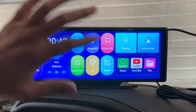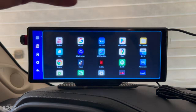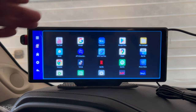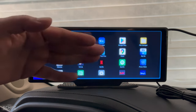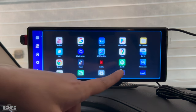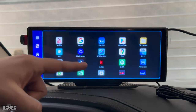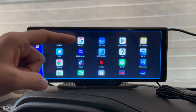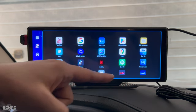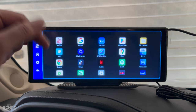Coming back to the main apps, you've got YouTube, browser, Google Play Store where you can install different applications, file manager, and Waze — if you don't like Google Maps you can use Waze navigation as well. There are also video streaming applications: SkyGo, Prime Video, Netflix, Disney Plus and many others. I don't have logins for these applications, so I can't test them, but I'm pretty sure they would be working fine as well.